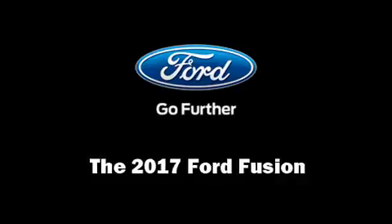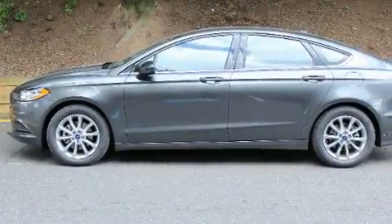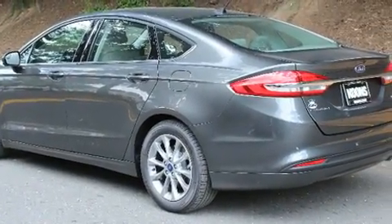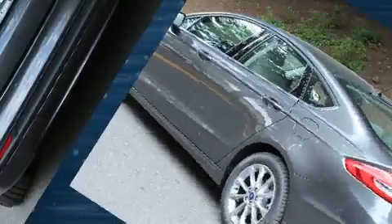Come test drive this 2017 Ford Fusion. It features a front-wheel drive platform, an automatic transmission, and a 2.5-liter four-cylinder engine.